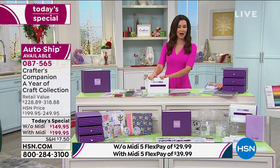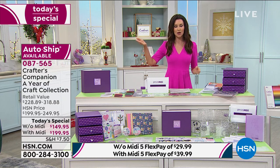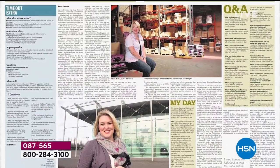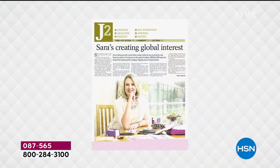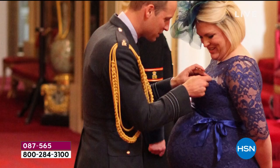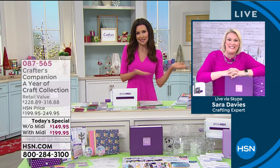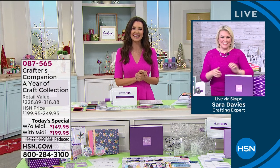My guest Sara Davies joins us via Skype from across the pond. She's an award-winning entrepreneur who helps others start businesses and has been delighting crafters. One of the youngest entrepreneurs, she's even won awards - with Prince himself presenting her award. We're both dressed in Crafter's Companion colors today!